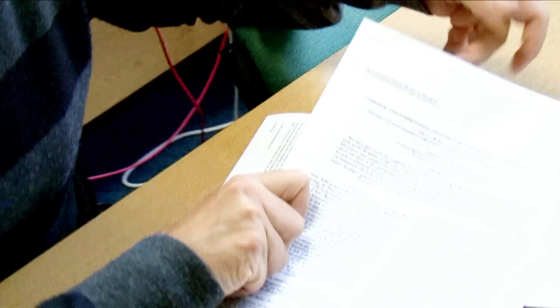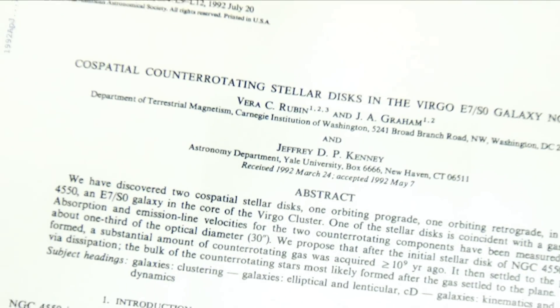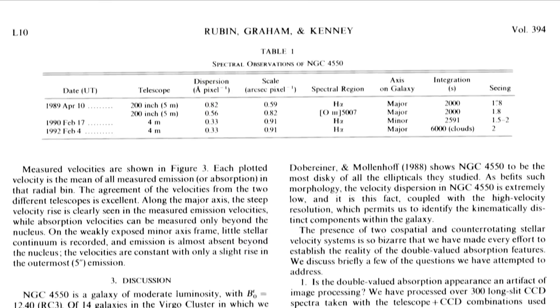The original discovery was something that Vera Rubin and her collaborators found in the early 1990s. She was doing a big study of all the galaxies in the Virgo cluster. What they were doing in their survey is taking things called long-slit spectra — basically putting a slit of a spectrograph along the galaxy and measuring spectra all along that slit.